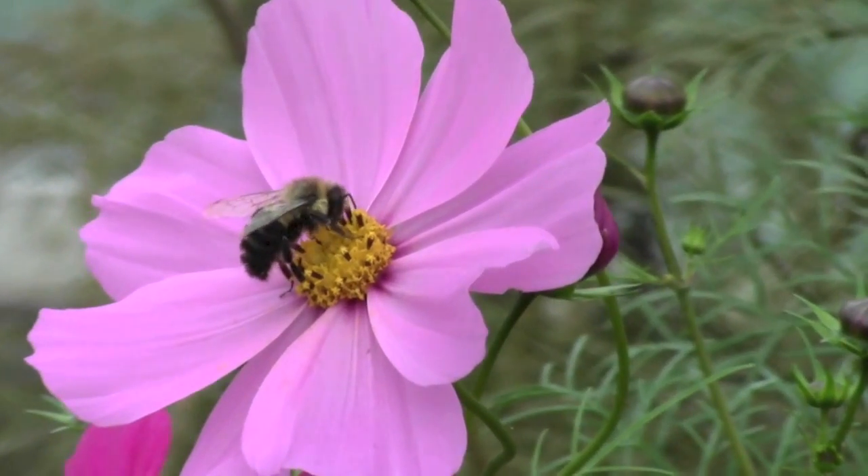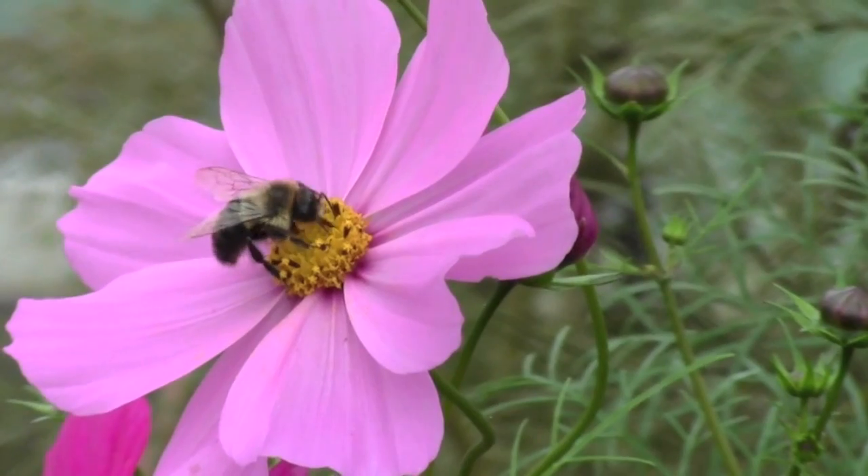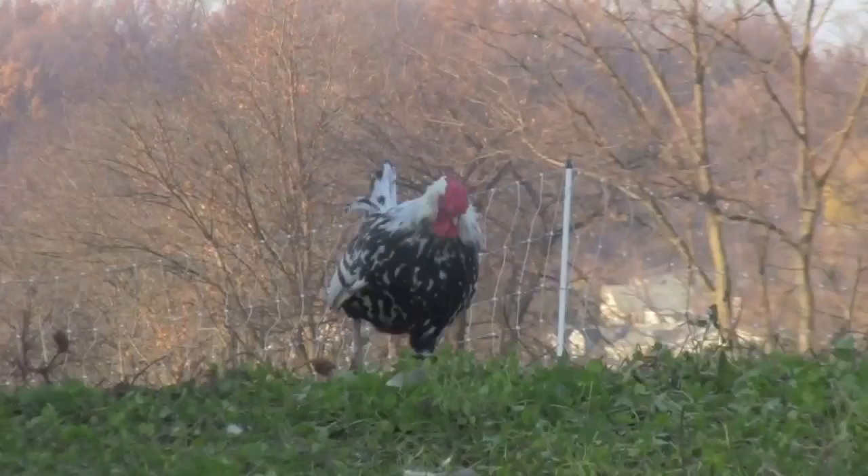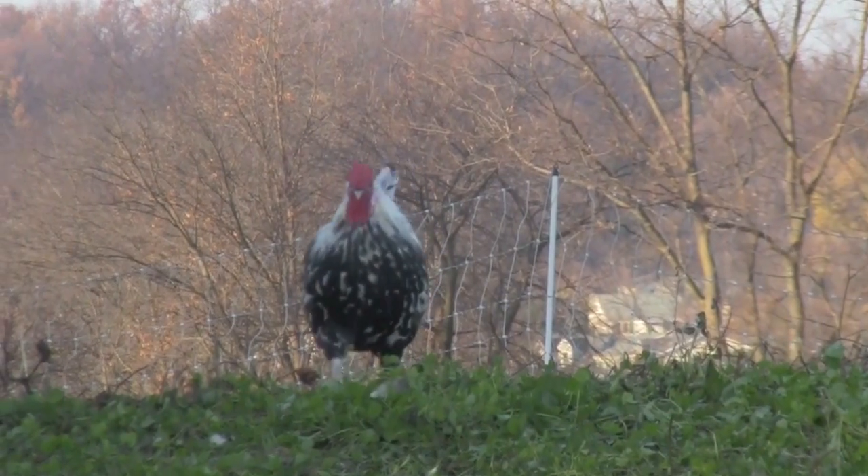If I was a flower growing wild and free, all I'd want is you to be my sweet honeybee. And if I was a tree growing tall and green, all I'd want is you to shade me and be my leaves.